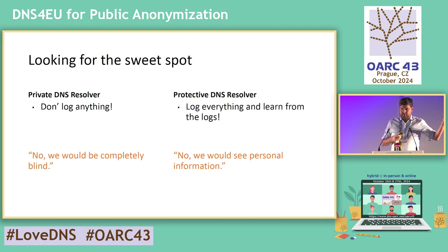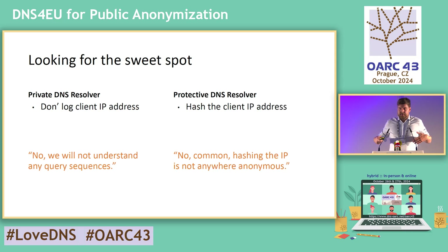And if we log everything to provide researchers as much information as possible, we would see quite some amount of personal information. Another step in this chain of thoughts may be: just simply don't log the client IP address on the resolver. Just drop it, and you have the information about the queries and do the research on top of that.